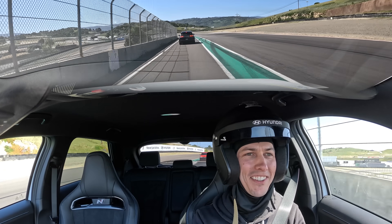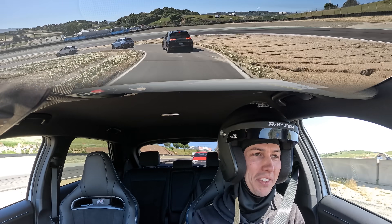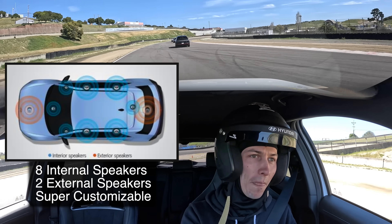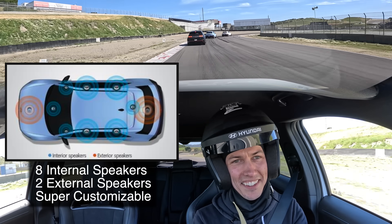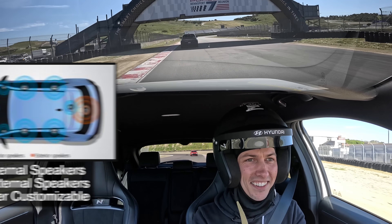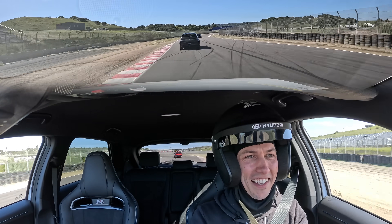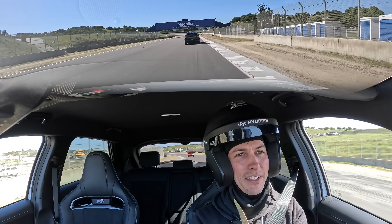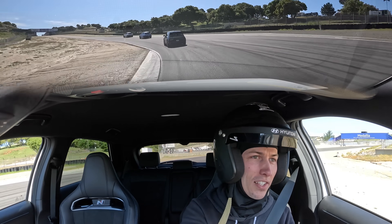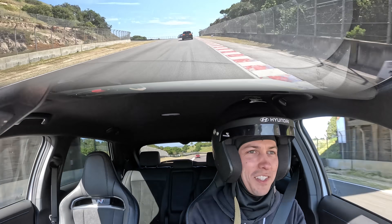Now we're going to try out N e-Shift on the track. As you can hear on a downshift, there's a little crackle from the exhaust — there's a speaker up front and a speaker in the back. There's that exhaust crackle. It's coming from behind you. I wouldn't say it sounds completely like a combustion engine — there's an artificial nature to it — but it is based off of real Hyundai N engine sounds, and it's close. If you weren't a diehard enthusiast, you could be convinced this car had an engine.